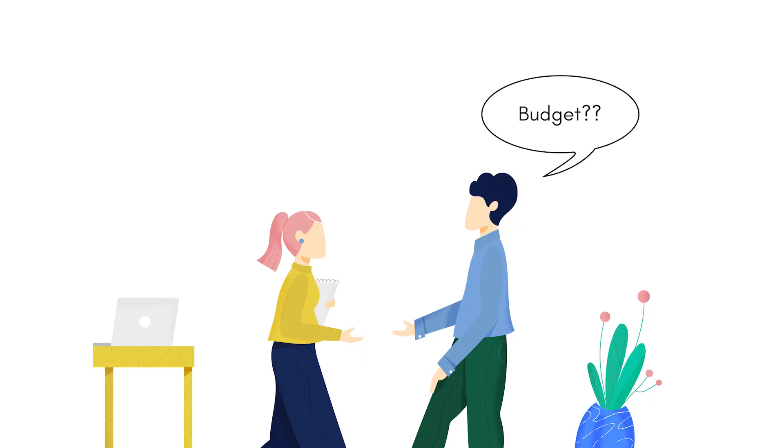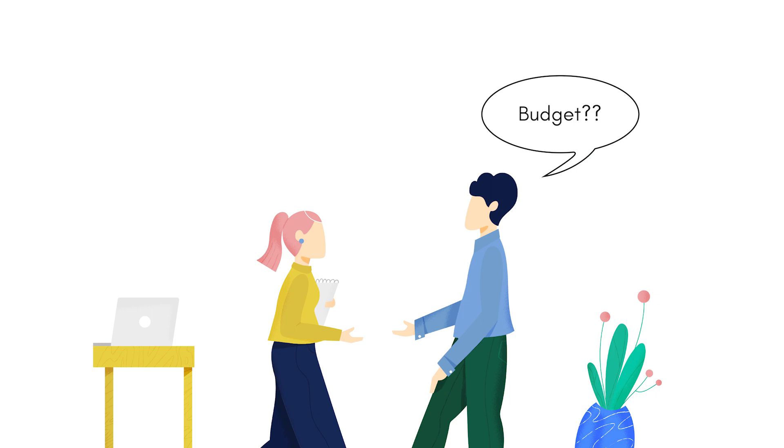We have received a lot of couples' feedback that they always wish to know the budget for a small wedding. And today, I will be sharing it with you.